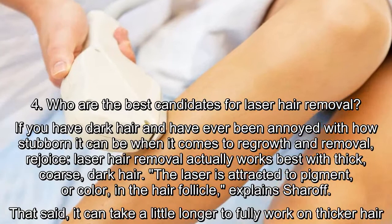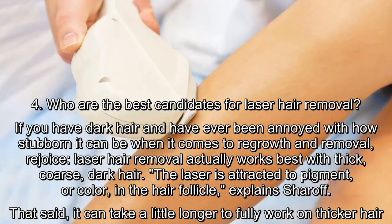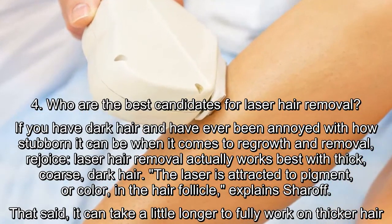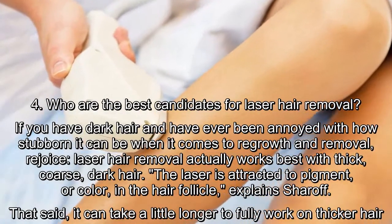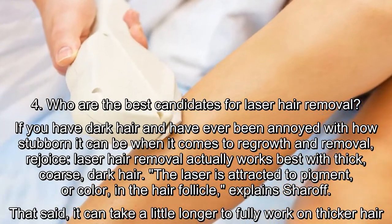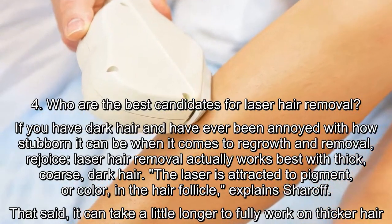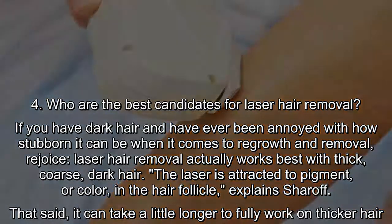Who are the best candidates for laser hair removal? If you have dark hair and have ever been annoyed with how stubborn it can be when it comes to regrowth and removal, laser hair removal actually works best with thick, coarse, dark hair. The laser is attracted to pigment in the hair follicle, explains Sharoff. That said, it can take a little longer to fully work on thicker hair.